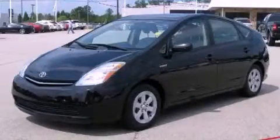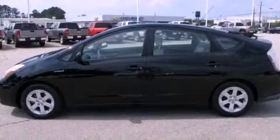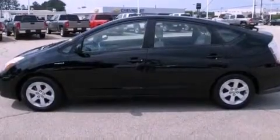This is a 2008 Toyota Prius, making every gallon count. It has a 1.5-liter four-cylinder engine and an automatic transmission.